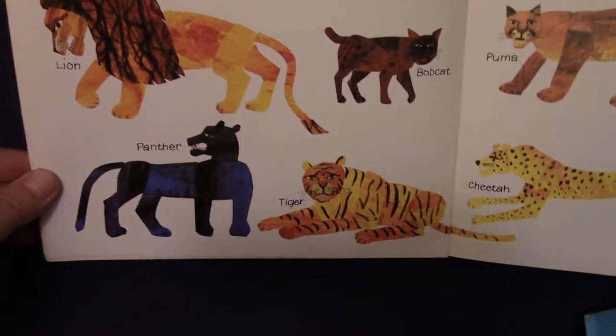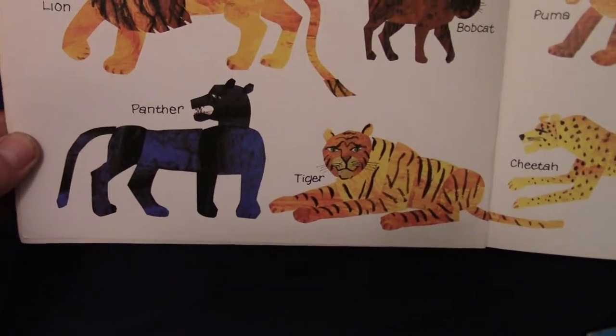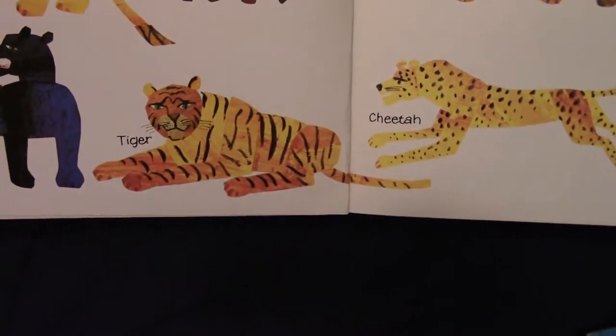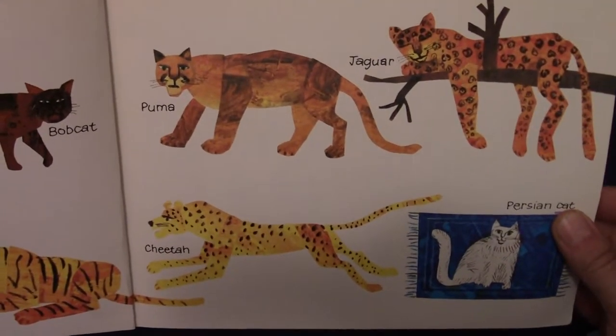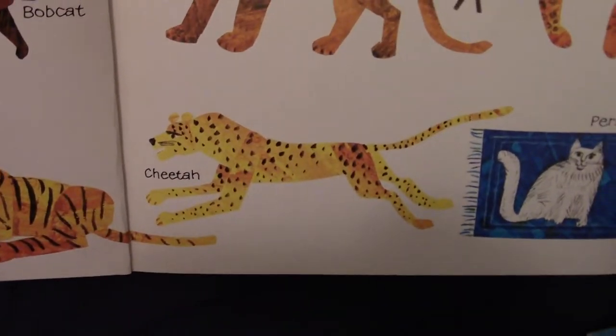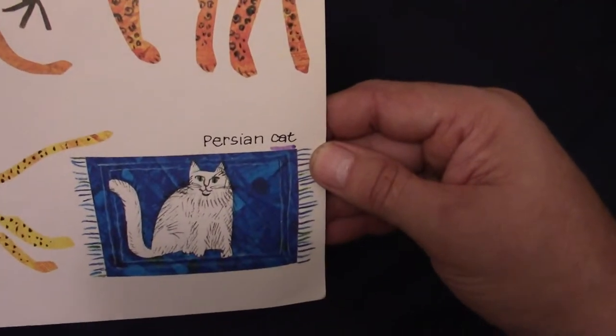Let's take a look at what we're looking for. There's a lion, and a panther, and a tiger, and a bobcat, a puma, a cheetah, a jaguar, and a Persian cat.